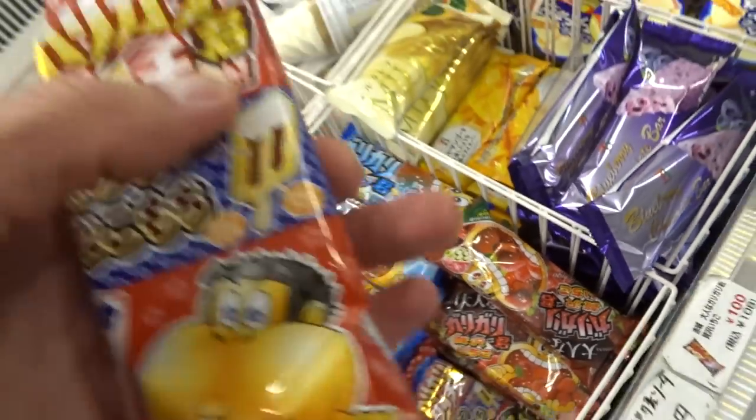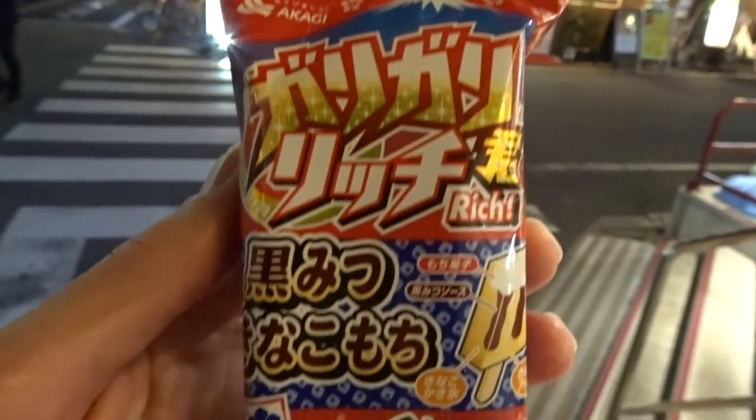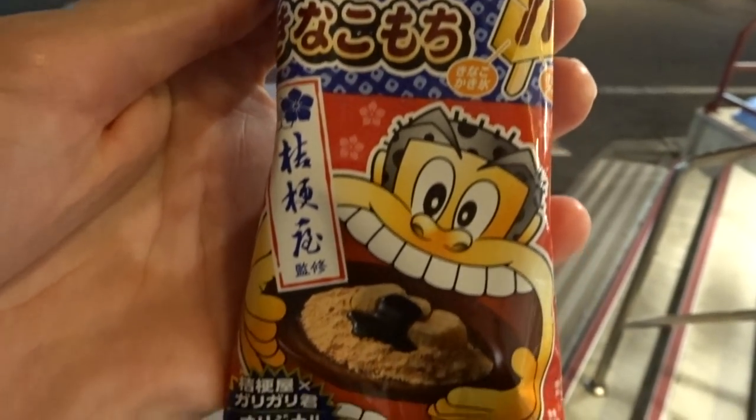For those who may not know, Gari Gari-kun is basically a popsicle manufacturer and they're quite popular here. A lot of them are really cheap — under a dollar a piece — but every once in a while they have specials with odd flavors that are a little more expensive, labeled under the Rich brand, and they're like $1.50. This happens to be one of those.